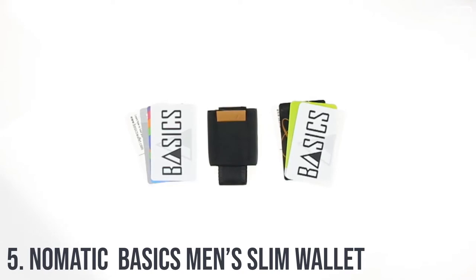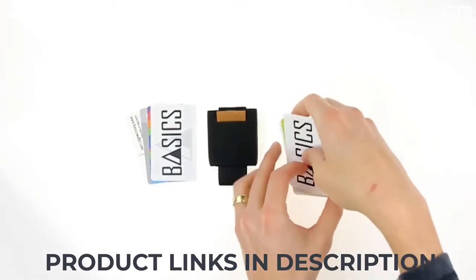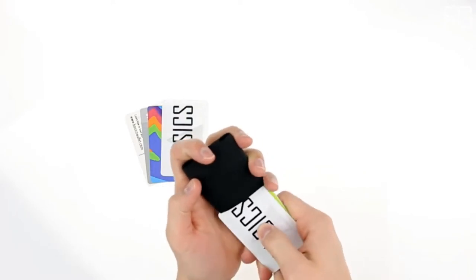Best front pocket wallets. At number 5: the Nomadic Basics Men Slim Wallet. It is a slim minimalist wallet with easy access to all cards — a pull-tab minimalist wallet that offers a slim profile and easy access to all your cards.